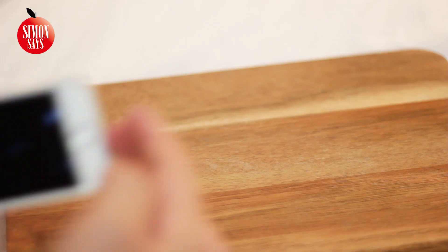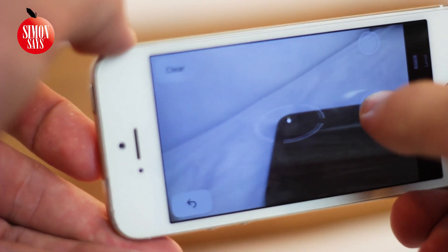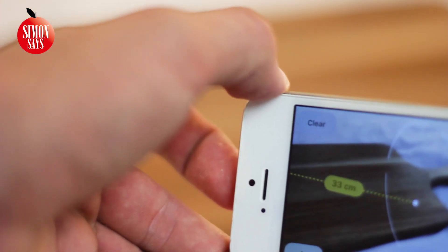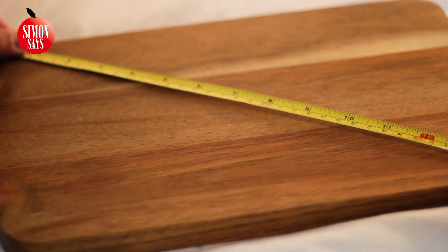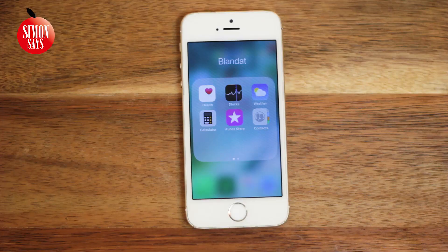Now we also have the Measure app. It includes the spirit level that we had on iOS 11.2, but also a new measuring tool. It says here 36 centimeters, so let's check — 37.5, so not far off. It could of course be my fault too.